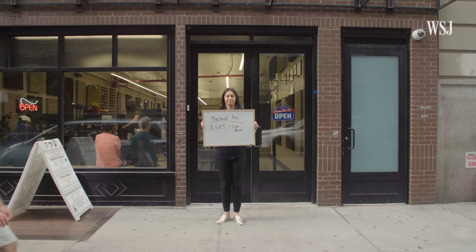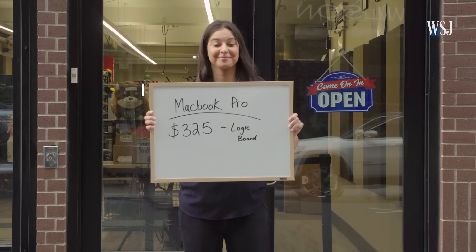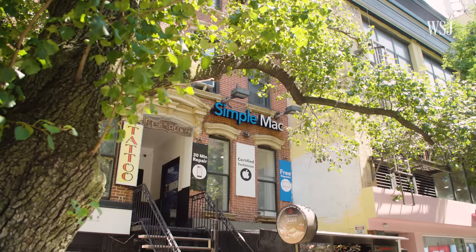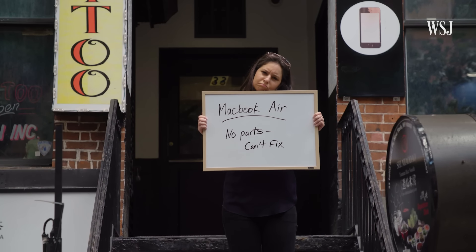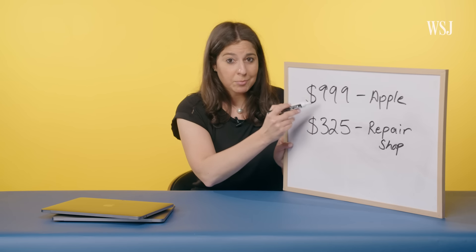It's really important to me with right to repair that what we're asking for be very reasonable. His price quote? $325 for the Pro. But a no-go on the Air because he didn't have the parts or information. Another independent repair store in New York had very similar pricing. So let's think about this for a second. $999 at Apple or $325 at Rossman Repair.